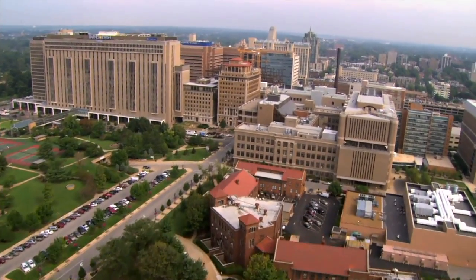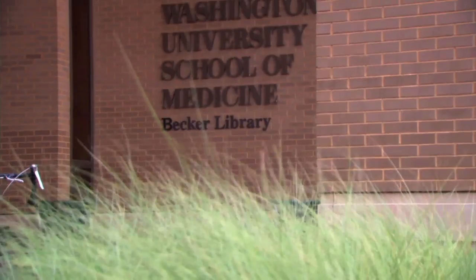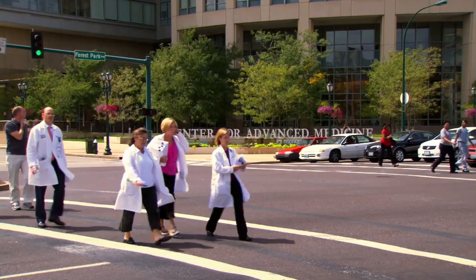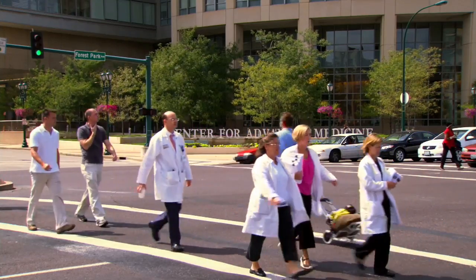A new procedure is allowing neurosurgeons at Barnes-Jewish Hospital and Washington University School of Medicine to remove pituitary and other tumors without any incisions.